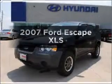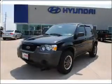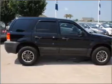Get noticed in this 2007 Ford Escape. Find everything you want in a ride under one roof with this vehicle.